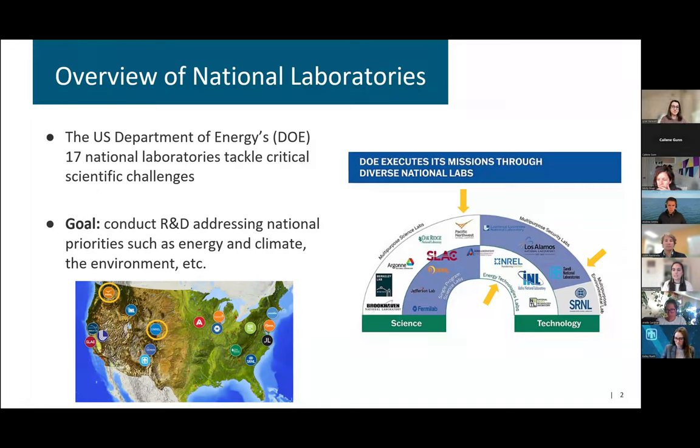The U.S. Department of Energy, or DOE, has 17 national labs. Each of these have different focuses, but typically address different national priorities such as energy, the environment, and climate. You can see on the map where the different labs are located — placed strategically across the country. We have highlighted NREL and PNNL. You can see Sandia just south of NREL at the bottom of the map. We are recording this, and we'll post the recording online on the TEPAS website after the event.